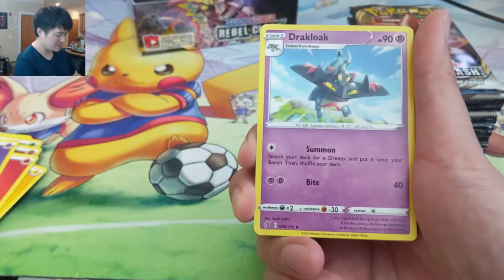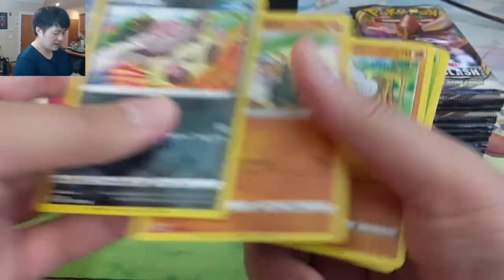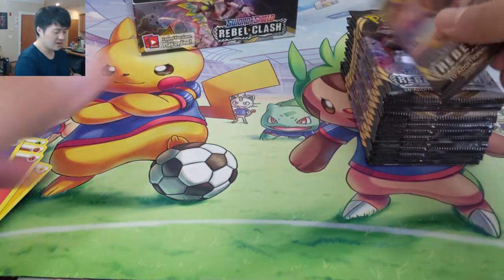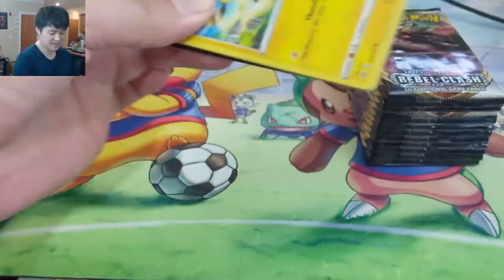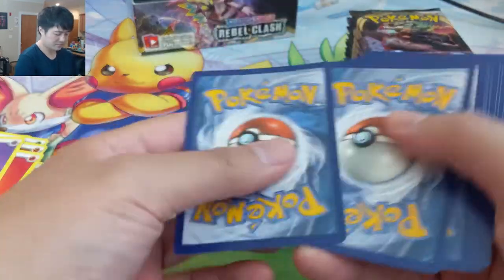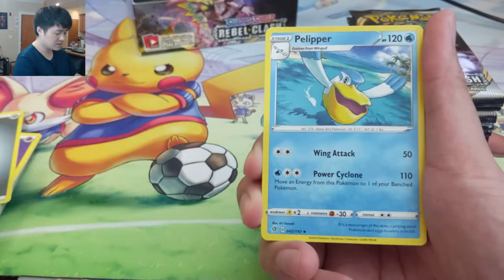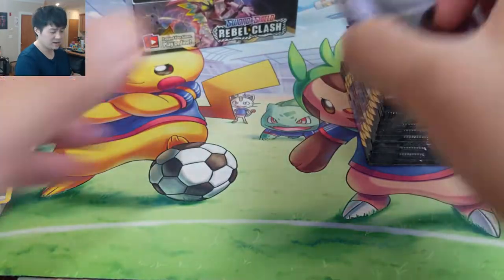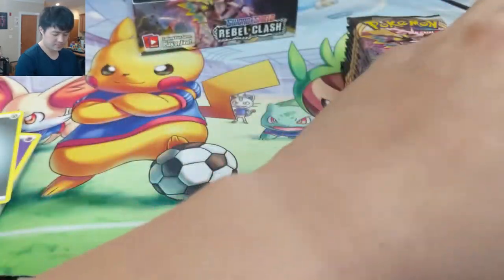The Dragapult list — we've run into a few of them and I think we have like a winning record against it. I'm not sure it's super viable but it's a fun list to play against. All right, so we did do a mail day today — PWCC Auctions just happened and we did pick up some cards, some pretty cool ones. I'm excited to show you guys. Nothing too crazy, but prices are just ridiculous right now.